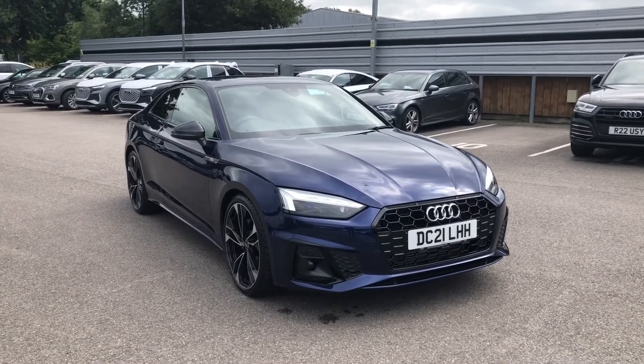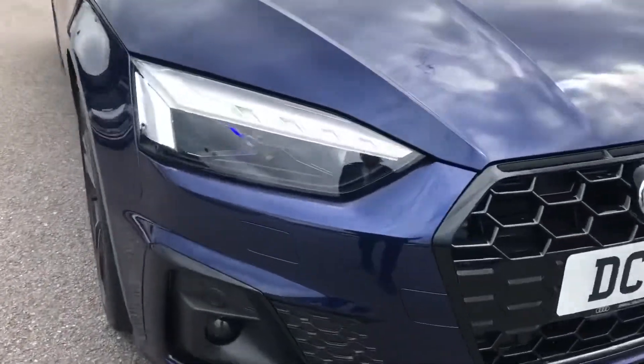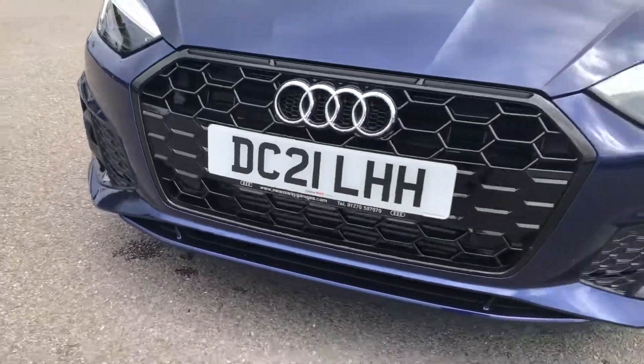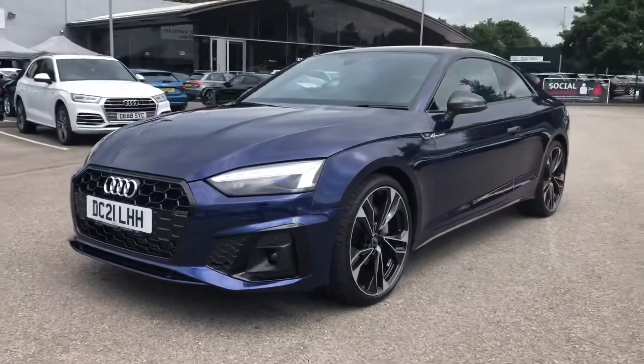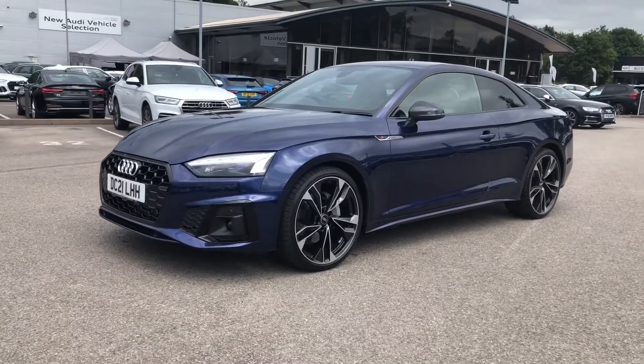The car comes with Audi's Matrix LED headlights, which are Audi's brightest headlight and are automatically activated, deactivated and dimmed individually according to the situation and environment around you. It also looks gorgeous finished with a nice contrasting black styling pack, which really gives this vehicle a unique look.